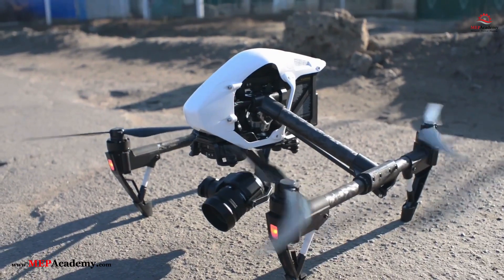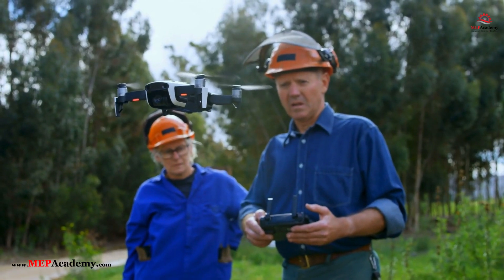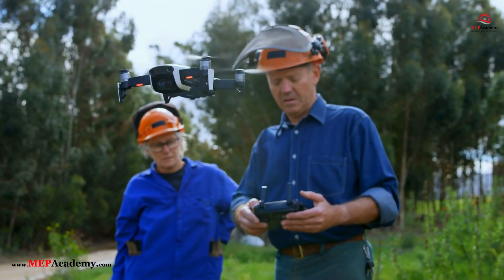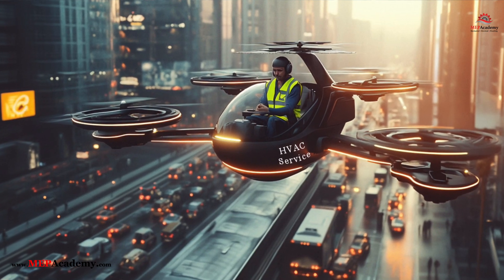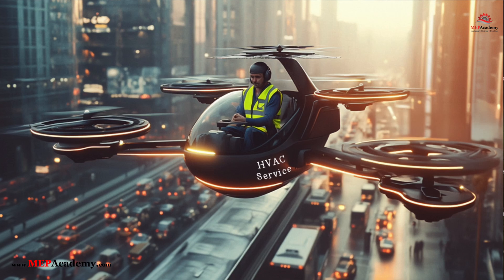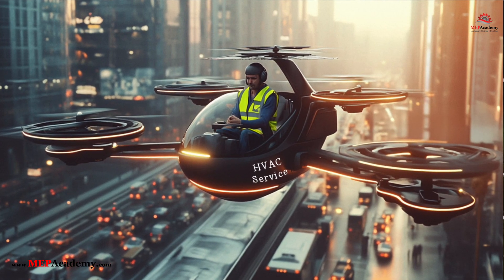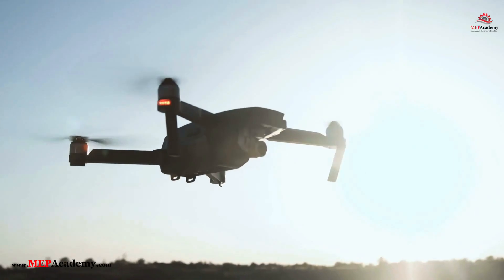Conclusion. The future of piloted and autonomous drones in construction and repair services is promising, with the potential to significantly reduce delays, improve technician efficiency, and cut costs. While regulatory and technological challenges remain, advancements in AI, battery technology, and automated flight control will gradually pave the way for widespread adoption.